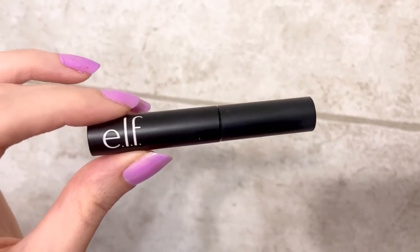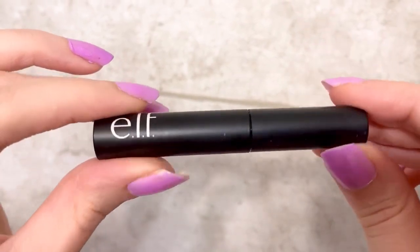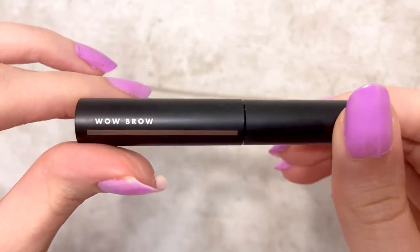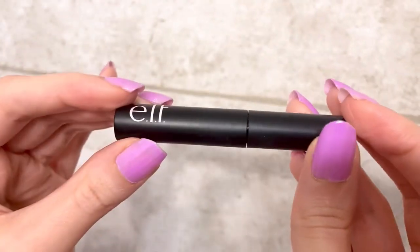This is ELF's Wow Brow Brow Mascara, and that is so nice to have. They do a great job of sculpting, holding everything in place, brushing up, and adding a pop of color in the meantime.